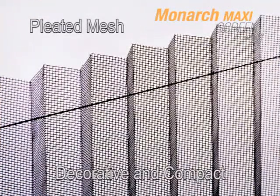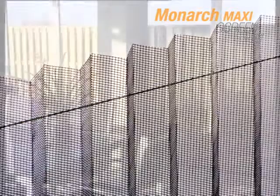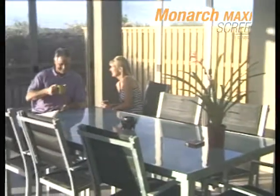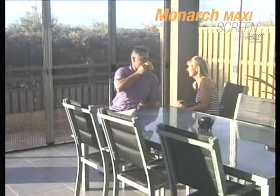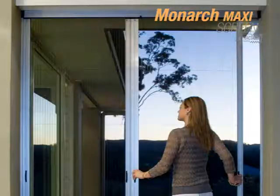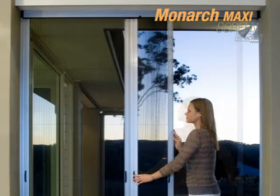This pleated mesh screen is decorative and compact. The mesh is clearly visible when the screen is in use, but when retracted, offers a clear and unobstructed view. The pleated mesh retracts, folding into the housing.